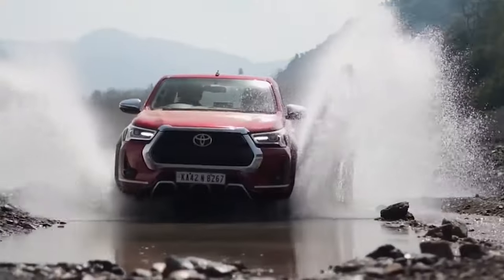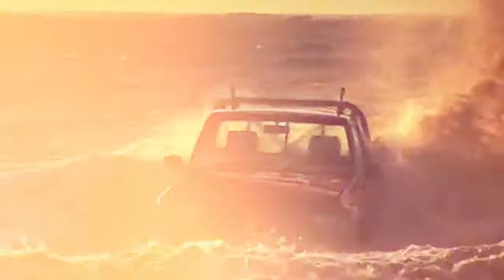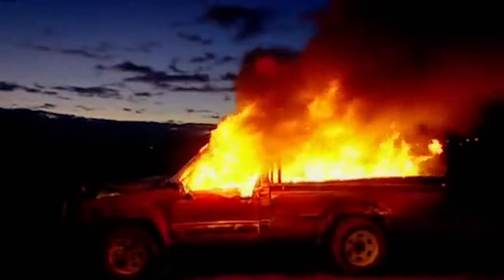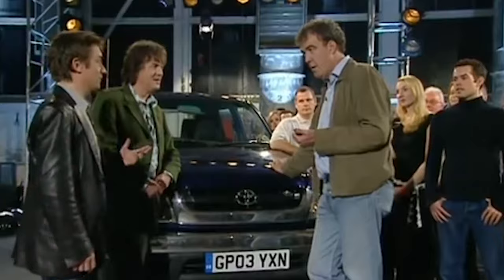Here's a bit of fun history about this pickup. Clarkson, Hammond, and May from Top Gear tried everything to destroy one — setting it on fire, sinking it in the ocean, smashing it into a tree, and dropping it off a skyscraper. All of that sounds downright impossible for a truck to survive. But somehow, the Hilux was able to get past all that and still keep going.